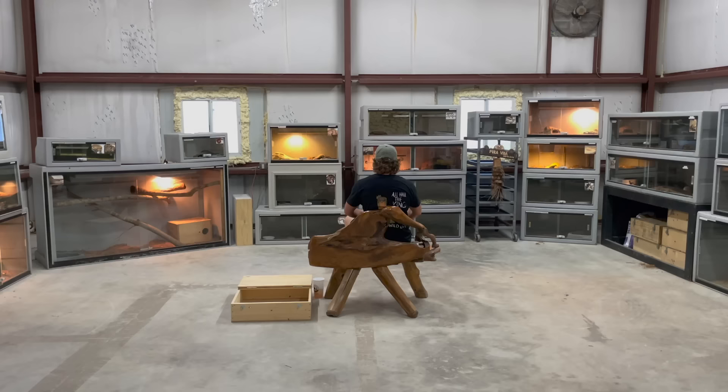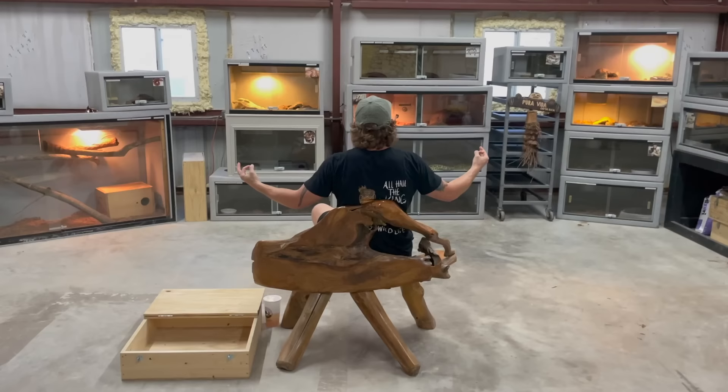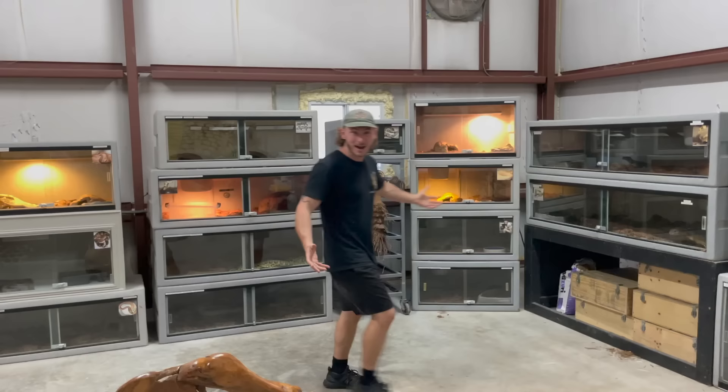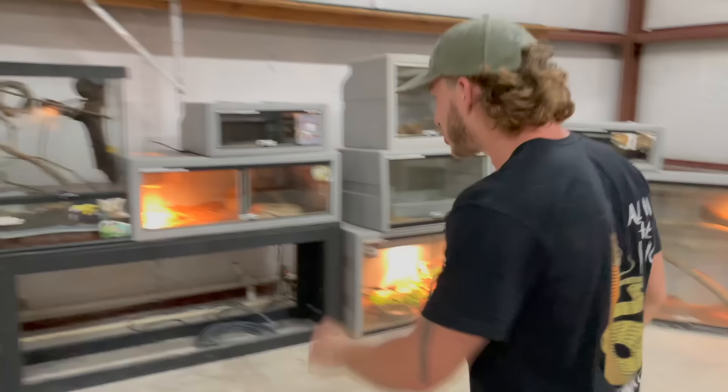What are you doing there, whippersnapper? I didn't see you there sneaking up on me. Don't ask me about my personal time like that — I'm just hanging out with my snakes. Anyway, welcome back, beautiful people. I'm hanging out in the serpentarium, surrounded by venomous reptiles from around the world and some non-venomous reptiles. I've been thinking about giving a full room tour — you guys are always wondering what's in that cage. I'm going to show you every single snake in the serpentarium today.